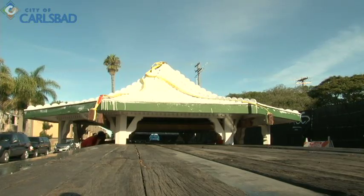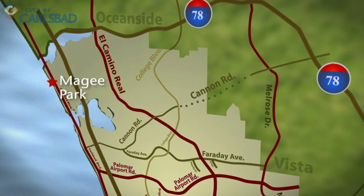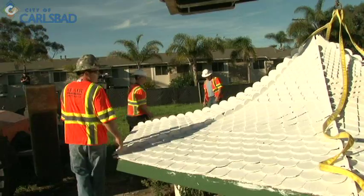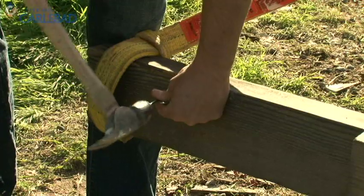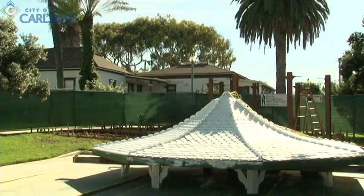The gazebo has been restored and relocated to its new home at McGee Park, alongside several other historic buildings. Construction crews will work to reassemble the gazebo over the next month, and a ribbon-cutting ceremony will be held to celebrate its new home.